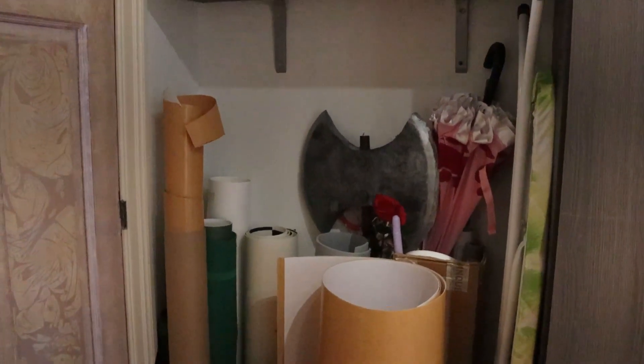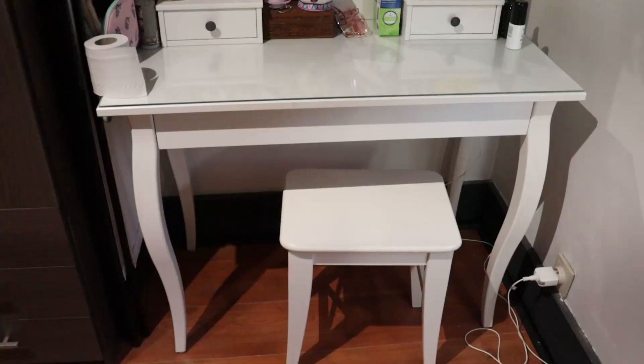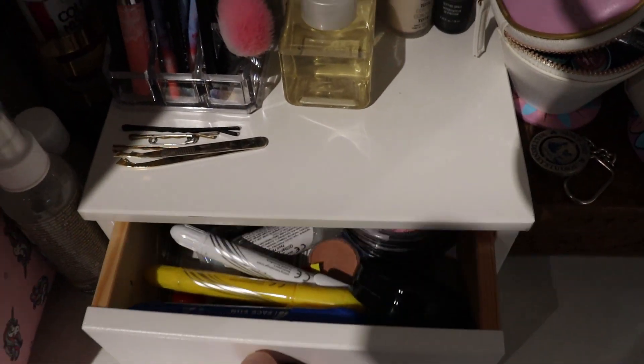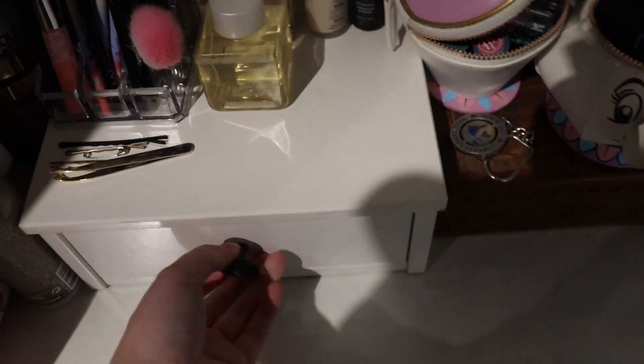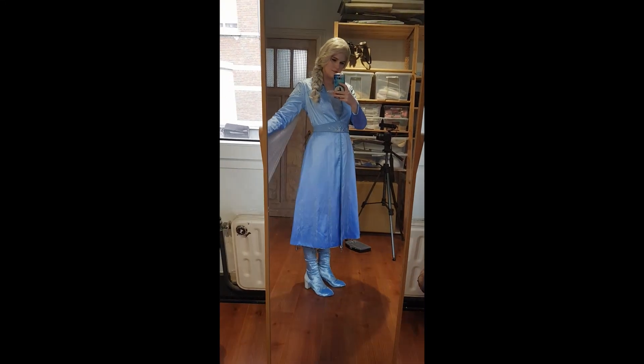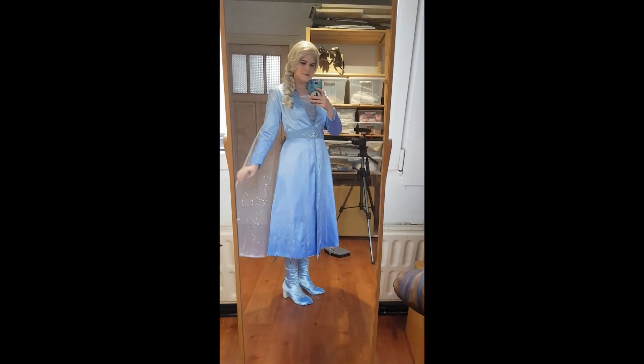Next to the cosplay closet I have an area where I store some bigger supplies and tools. On the other side of my cosplay closet I have my vanity table where I do my makeup and store all of my makeup. And next to that we have a large mirror for checking out how everything looks while crafting and for costume tests.